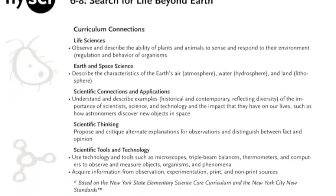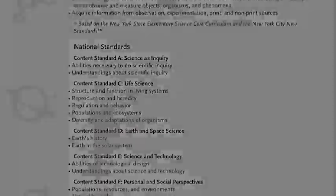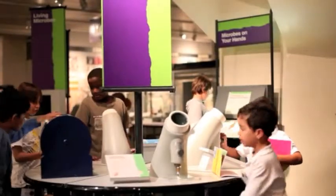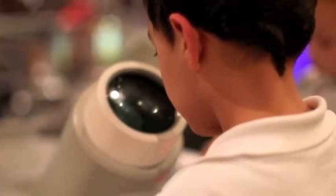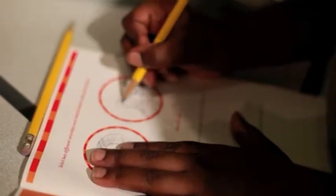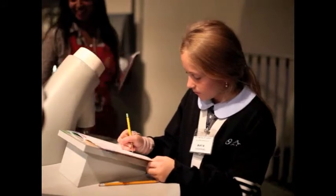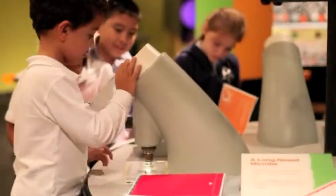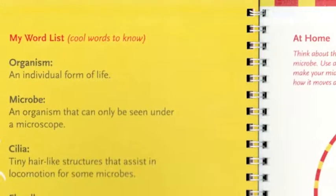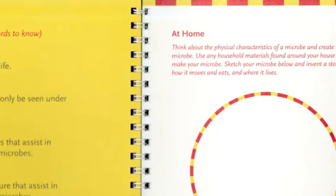We also offer educator exhibit guides that provide information about other exhibits. The Science Journal focuses on two exhibits. One of them is the Hidden Kingdoms exhibit. Students will explore various microbes and choose two of their favorites to draw in their journals. In their own words, they will describe the similarities and differences between them. At the end of each activity, we provide key terms and post-trip activities to be completed in the classroom and at home.